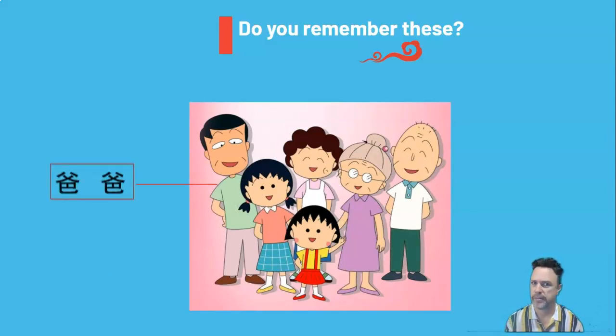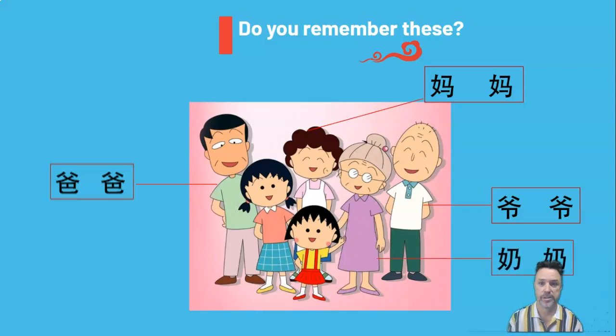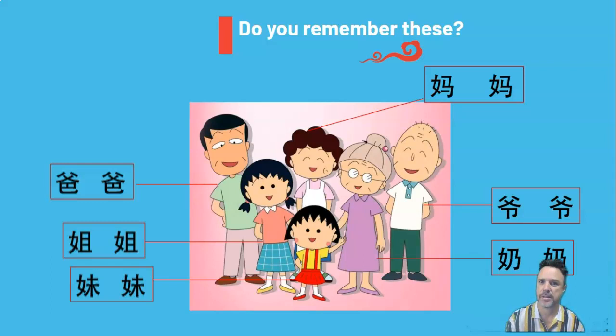So there are the characters for dad. Do you remember how to say dad in Chinese? 爸爸 (Bàba). There's her mum. How do you say mum in Chinese? 妈妈 (Māma). There's granddaddy. Granddaddy in Chinese is 爷爷 (Yéye). There's grandma. Grandma in Chinese is 奶奶 (Nǎinai). There's her older sister. Older sister in Chinese is 姐 (jiě). And 小丸子 is the little sister, and little sister in Chinese is 妹妹 (mèimei). So hopefully you remember at least some of those.